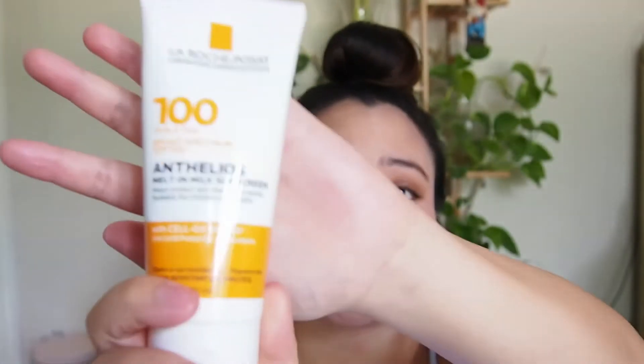The next SPF that I wanted to try out — because I always hear about it — and living in Texas, it's very hot and humid, and there's barely been any clouds lately, just direct sunlight. So I wanted to go for a higher SPF, and I've always heard about the La Roche-Posay Anthelios SPFs. This one is SPF 100 — this is the Melt-In Milk Sunscreen. It's formulated with antioxidants to help fight the free radicals produced by UV rays in our skin. It does have UVA and UVB protection.